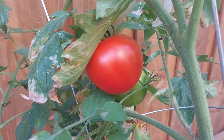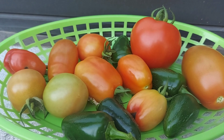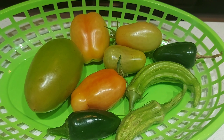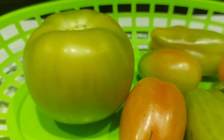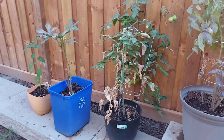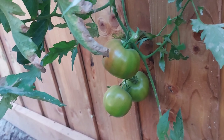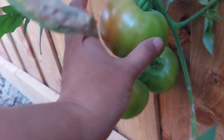Both varieties of plants I planted were Roma tomatoes, but I started getting some tomatoes of a different shape than Roma tomatoes. The tomatoes were really fresh though — whenever I prepared some chutney or sauce it was so yummy. This one is the biggest tomato I had for this summer.